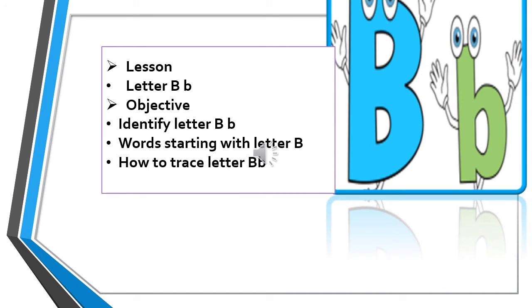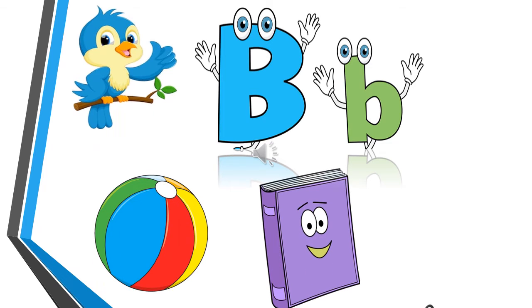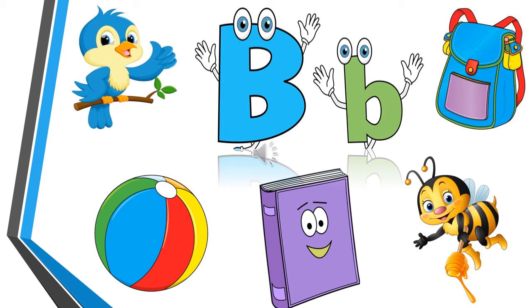Good morning all of you. Today we are going to study letter B. Which letter? Letter B — capital B and small b. Let's study.